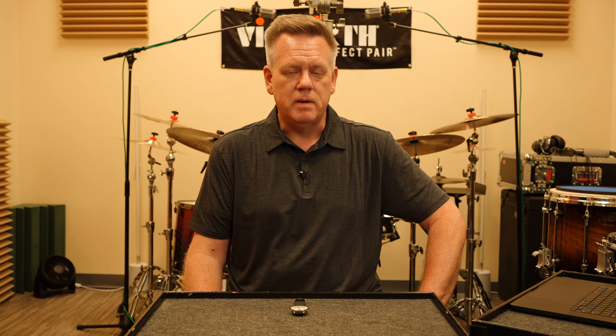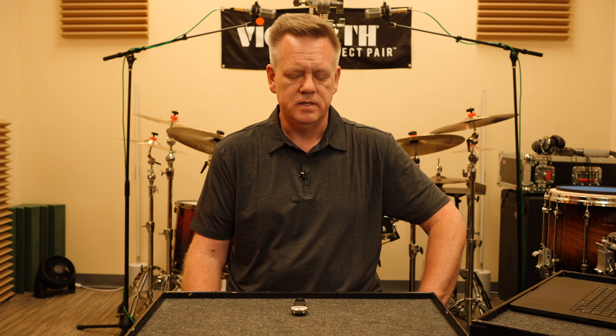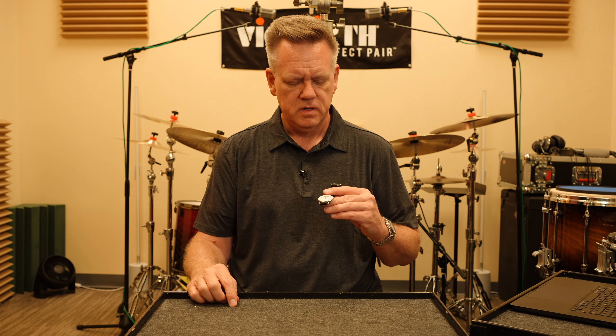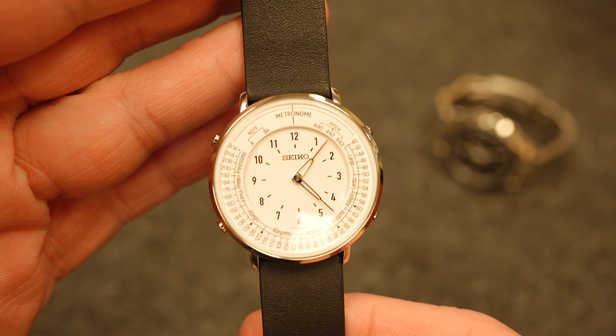Now most of you probably don't know this — I am a watch fanatic. It's a collecting thing of mine. I love timepieces, love watches. And last December I was watching TeddyBaldazar on YouTube and this watch came up as one of his favorites for the year. And I went, I need to own that. It's a metronome.